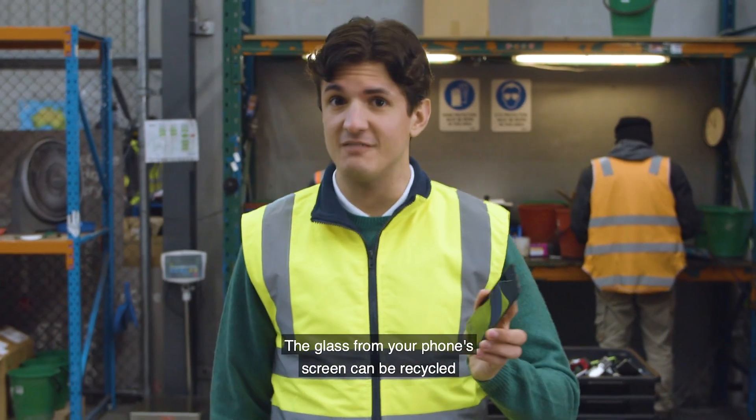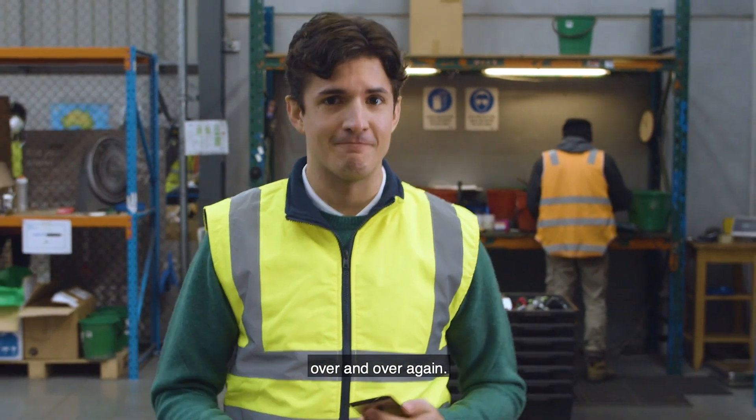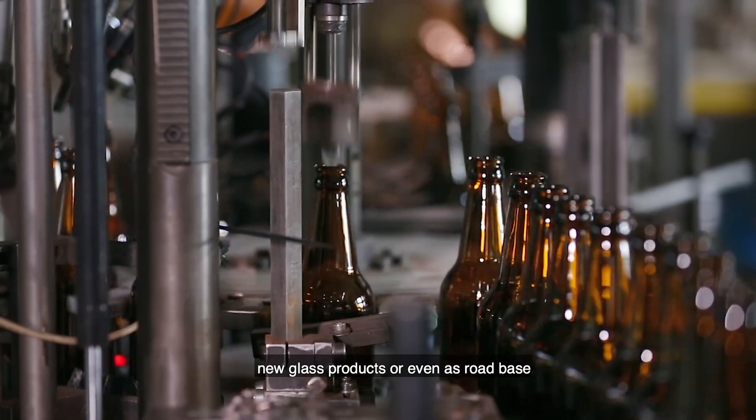The glass from your phone's screen can be recycled over and over again. It's melted, crushed and then can be used to produce new glass products, or even as road base.